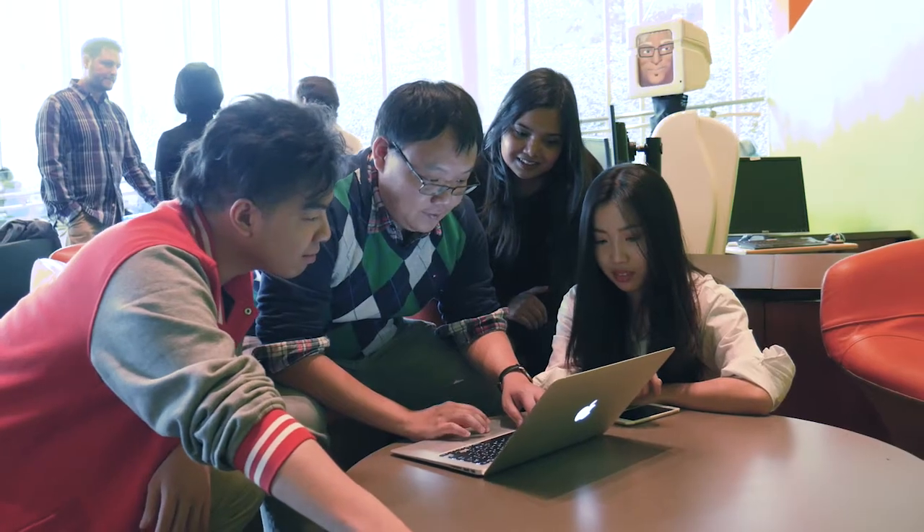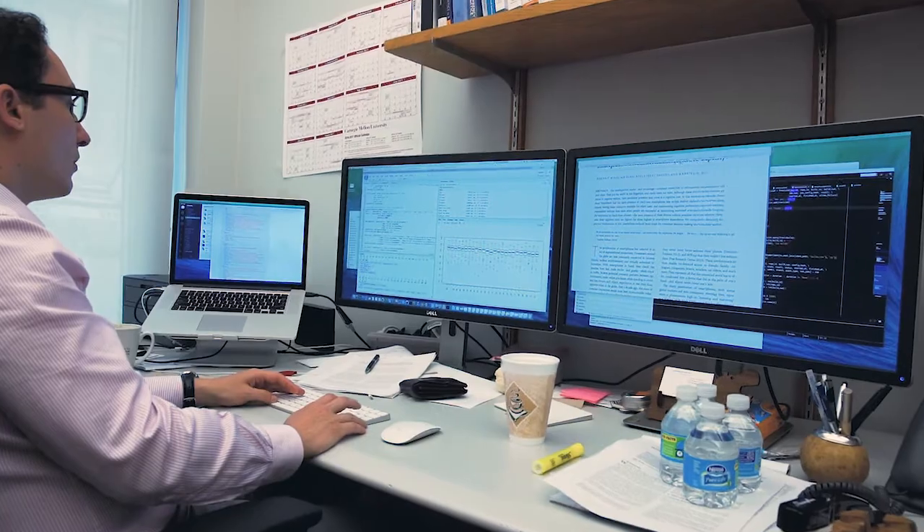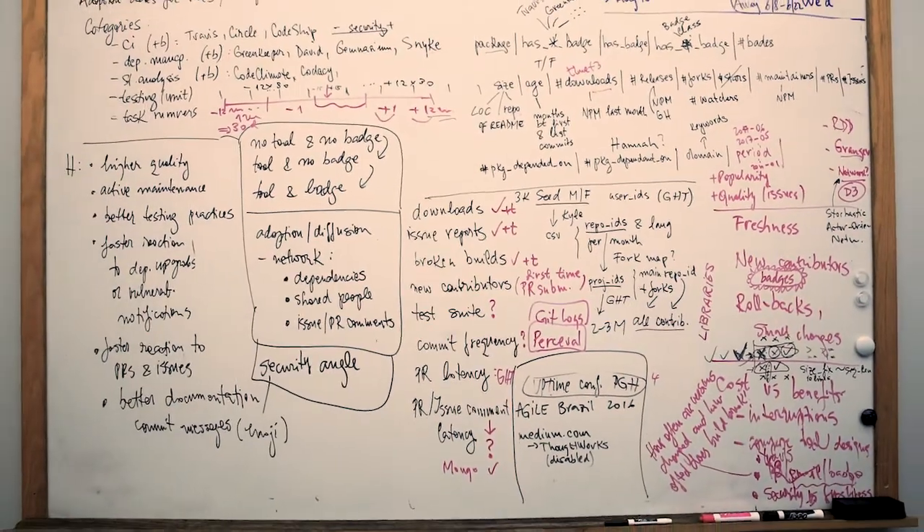Modern software development is inherently social. Platforms like GitHub and Stack Overflow have completely changed the ways people develop software. But despite their popularity and potential to enhance productivity, these new modes of production may also have less desirable consequences — did you know that women and minorities are more underrepresented in these communities than in most of the tech industry? My work uses big data to understand both the value and the social cost of these new modes of production, using digital archaeology techniques to find data-driven answers to the most challenging questions about human aspects of developing software.